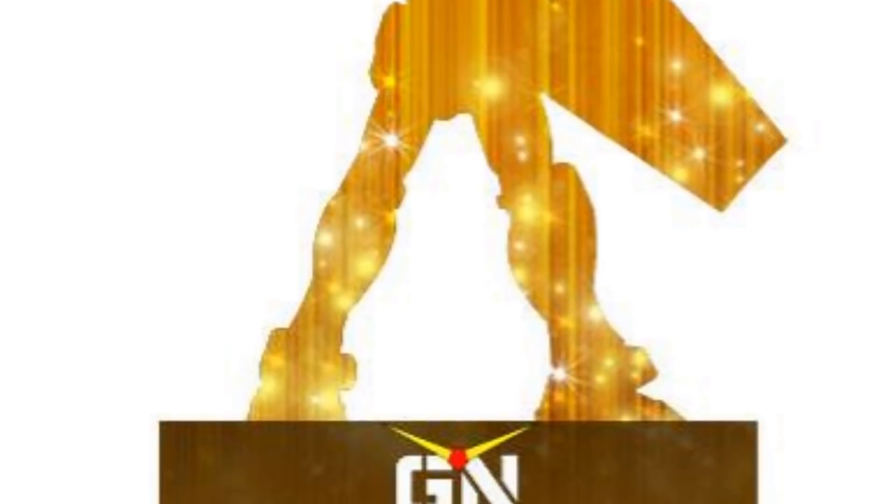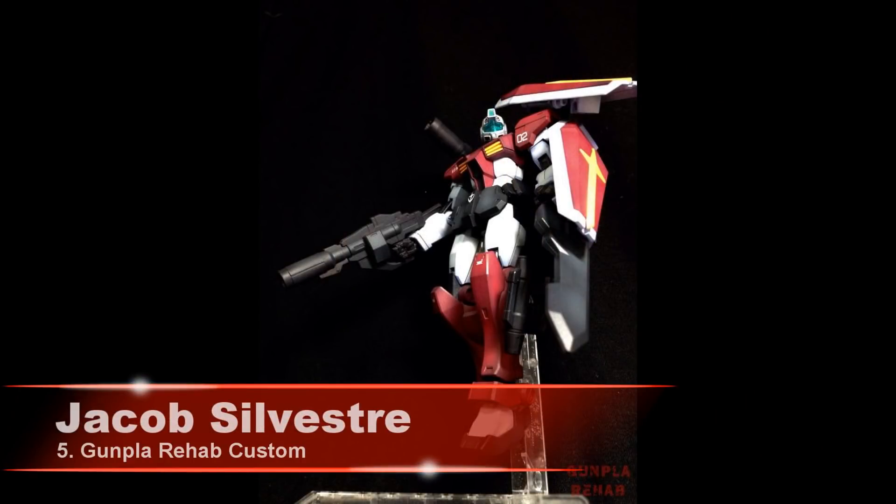And now it's time for Gunpla Network's Top 5 Builds of the Week. In 5th place we have Jacob Sylvester and his Gunpla Rehab Custom.